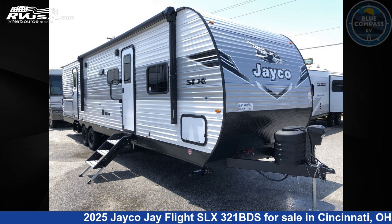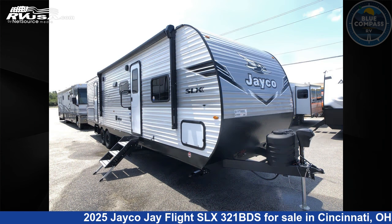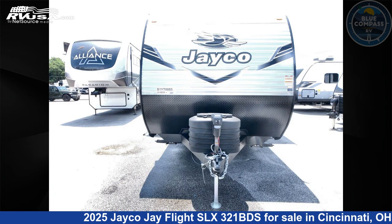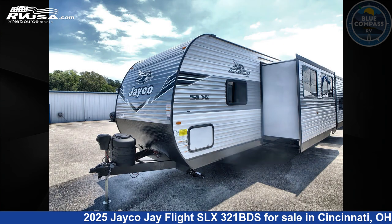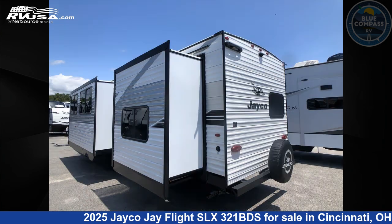This 2025 Jayco Jay Flight SLX 321BDS is a travel trailer RV. It is located in Cincinnati, Ohio 45251 and is offered for sale by Blue Compass RV Cincinnati. Click the link in the video description to visit RVUSA.com and see more photos as well as the current price.